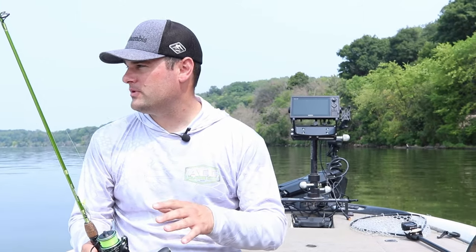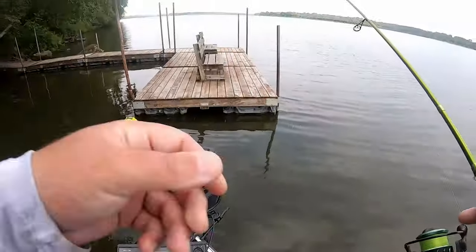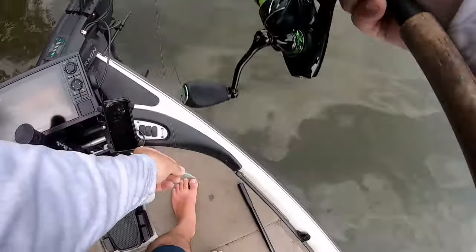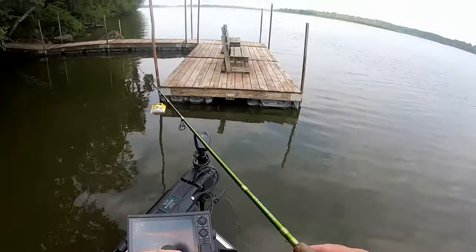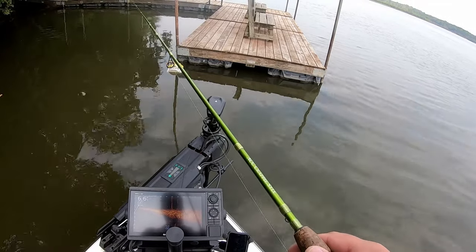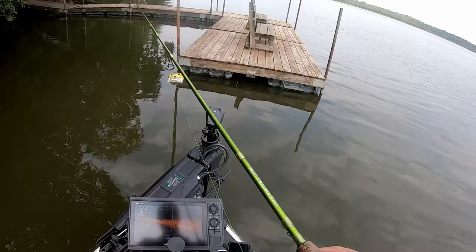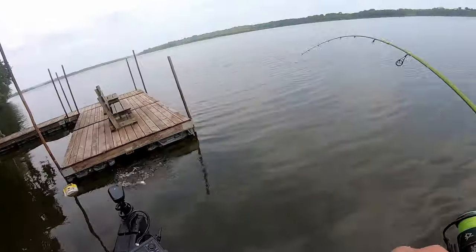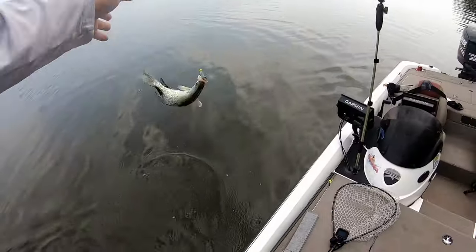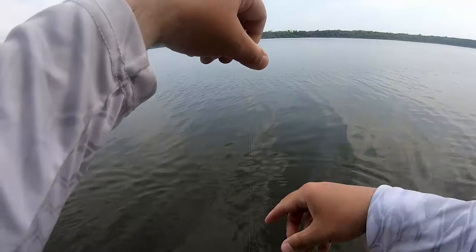So why are docks so great this time of year? On our river systems up north — and these are kind of overlooked by a lot of northern anglers — typically on natural lakes the water temps get too hot, the docks are too shallow, there's not enough current. But on river systems, crappie can stay shallow because there's enough current moving cooler water and oxygen through the dock system, and that oxygen also attracts bait fish. If you have oxygen and food, odds are you're going to have crappie. Today I'm on pool two of the Mississippi River breaking down how I'm finding fish on specific docks.